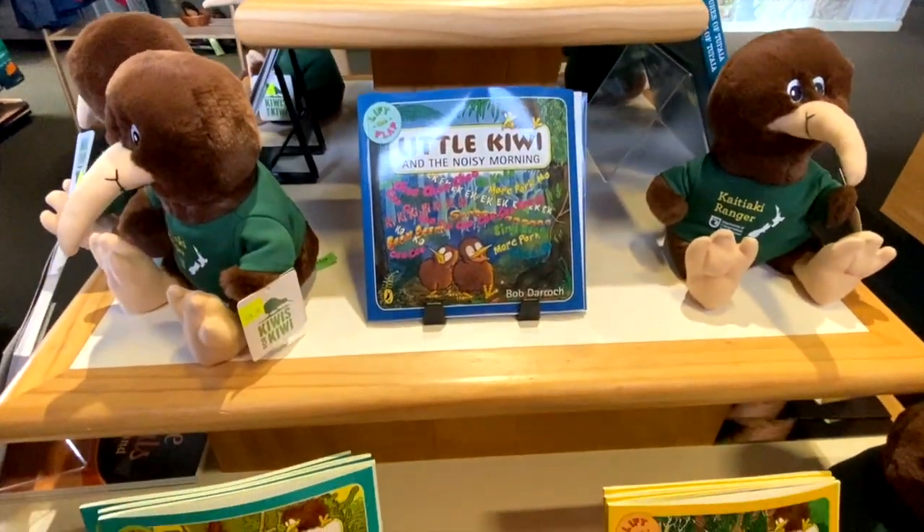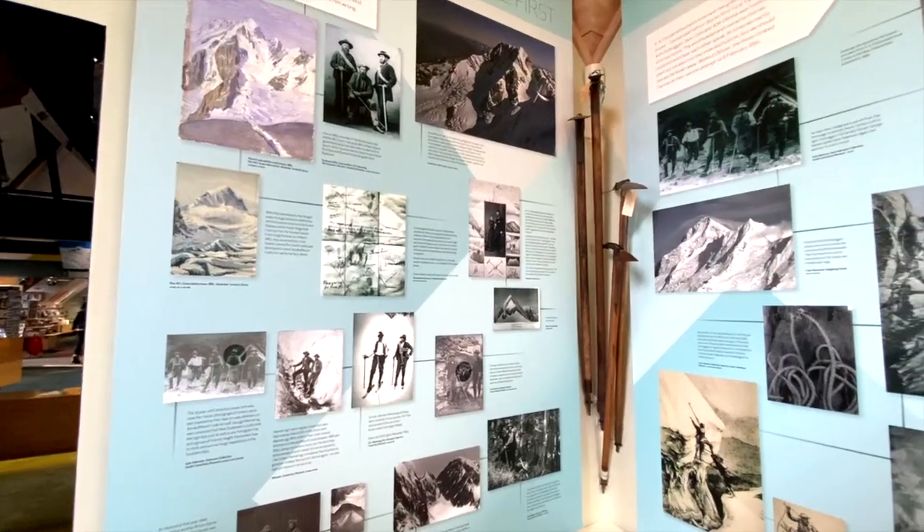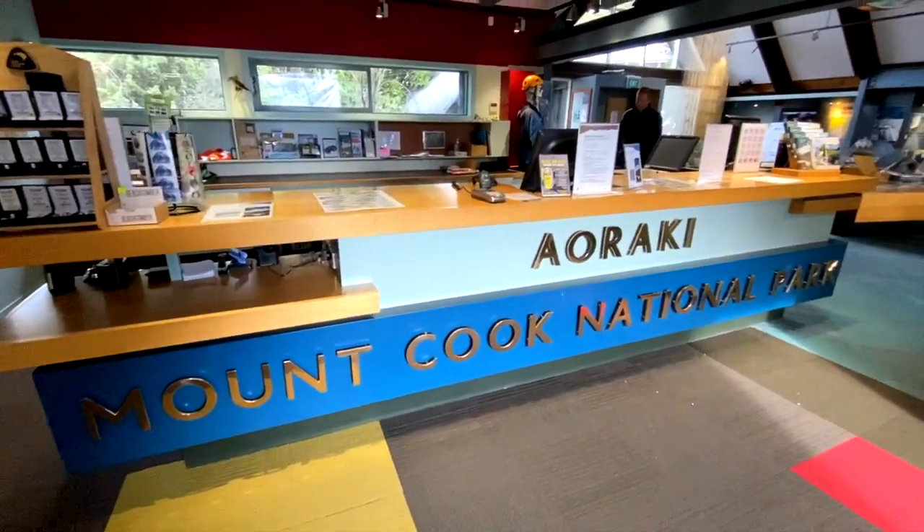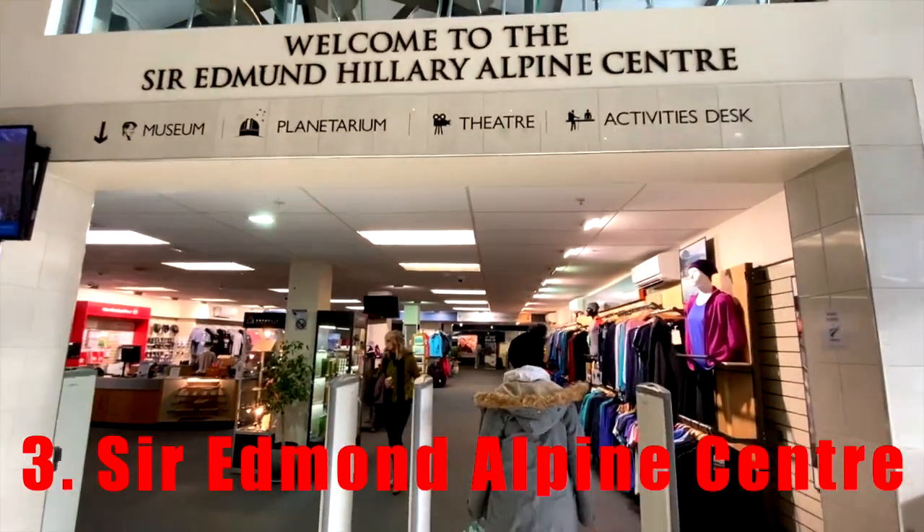There are also souvenirs you can buy and general information about Mount Cook National Park — where you can drive to see different things, helicopter ride pricing, and more. The staff are super helpful, whether you're wanting to climb Mount Cook or just do the Hooker Valley track. They will help you with everything you need.